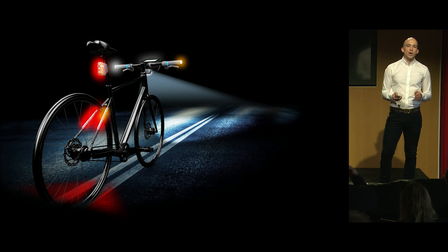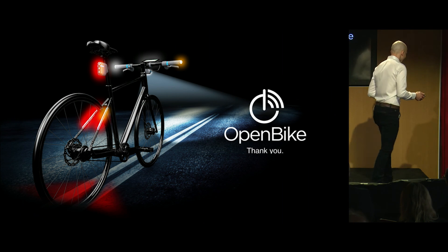So we're building it. And if you would like to be part of lighting the way for the bicycles of the future, come talk to us after the show. Thank you.